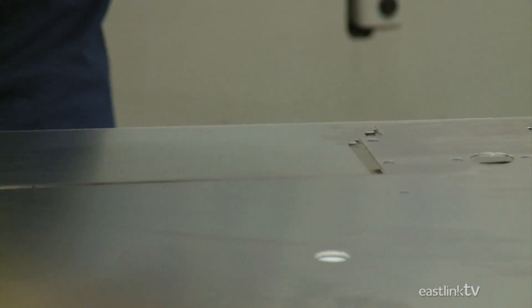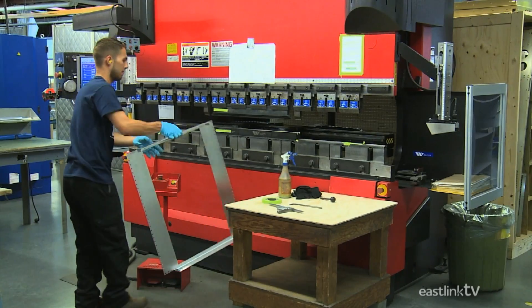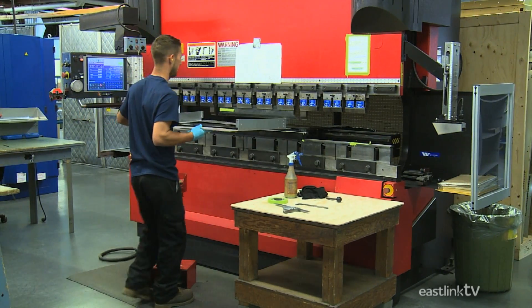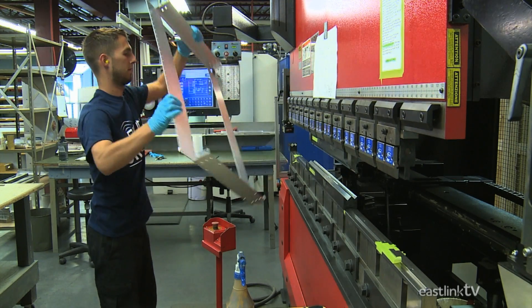Once the pieces have been cut, they're sent to the break. The break bends the various parts so they can be later fitted together.